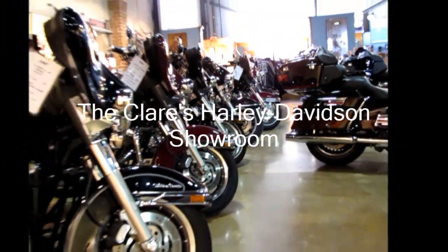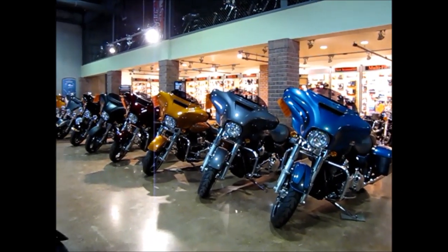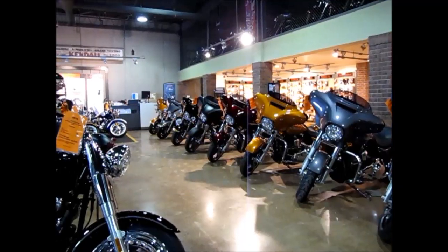It's hard to know where to start with such an amazing showroom, plus a great range of new stock in all the colors and shapes that you'd expect.